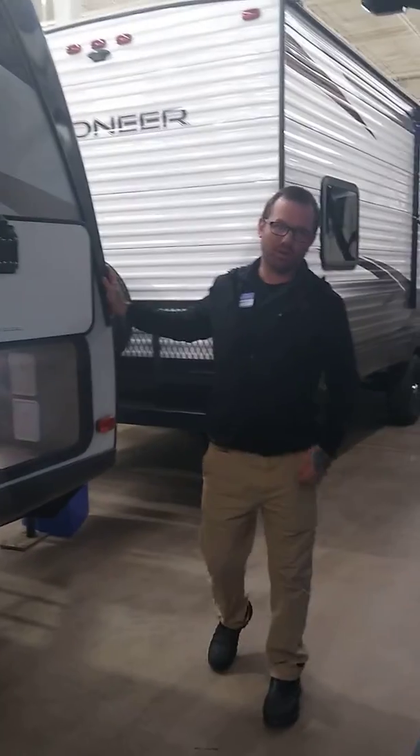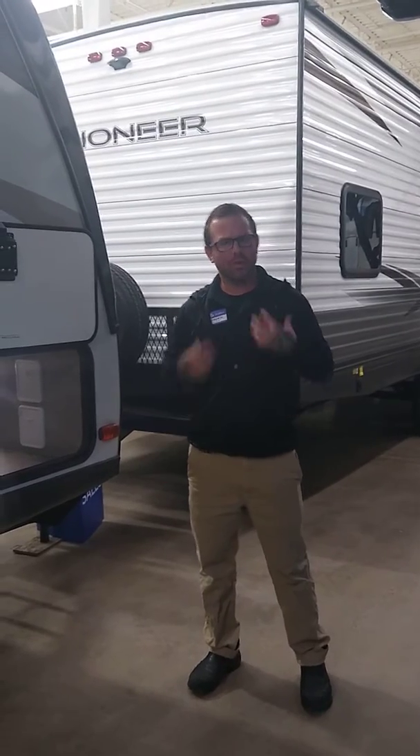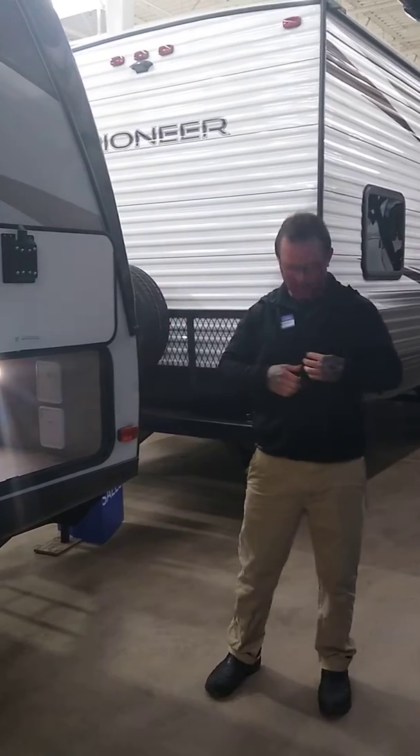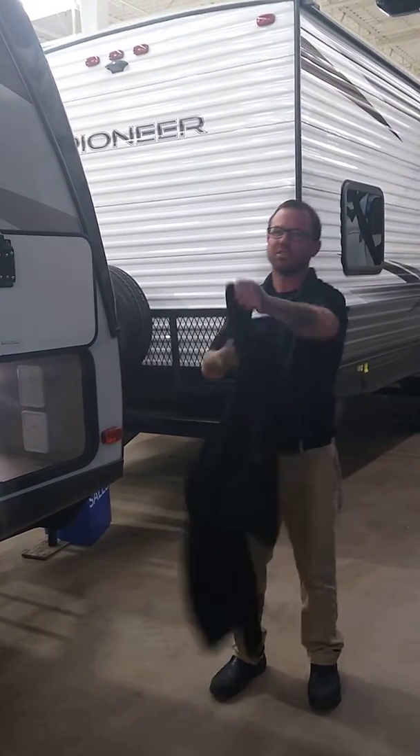Hi everyone, Andrew here with Gander RV here in Baxter, Minnesota, store number 653. You might notice I have a jacket on today because it is cold outside, but guess what? Here in our indoor showroom, no need for jackets because it is 72 degrees all year round.